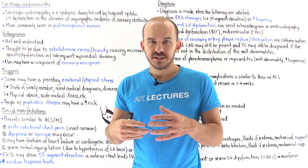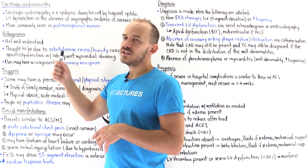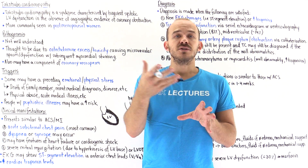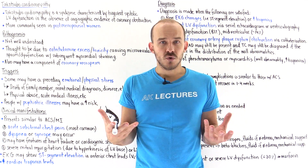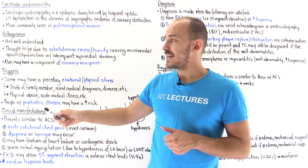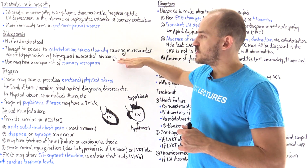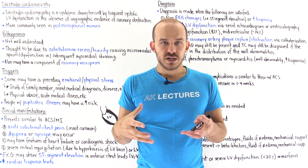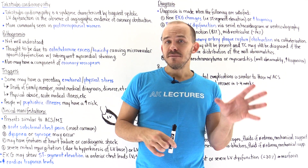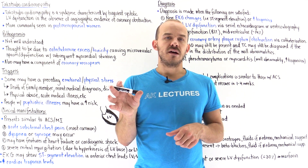For whatever reason, it's more commonly seen in postmenopausal, so elderly, women. We don't know the exact pathogenesis, but we think it's caused by some type of physical or emotional stress that induces an excessive release of catecholamines that act on the heart to cause microvascular spasm and dysfunction, which in turn causes myocardial stunning. This means the myocardium basically stops functioning, and we usually have regional dysfunction of the left ventricle affecting either the apex or the middle portion of the left ventricle.